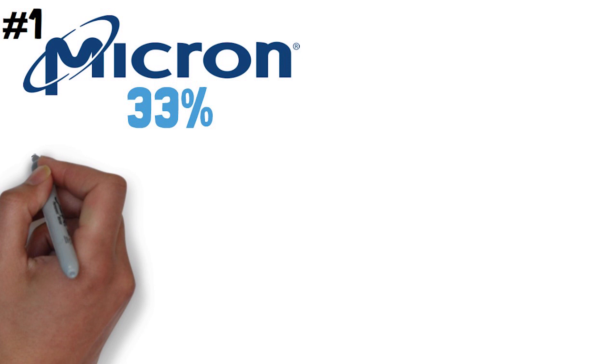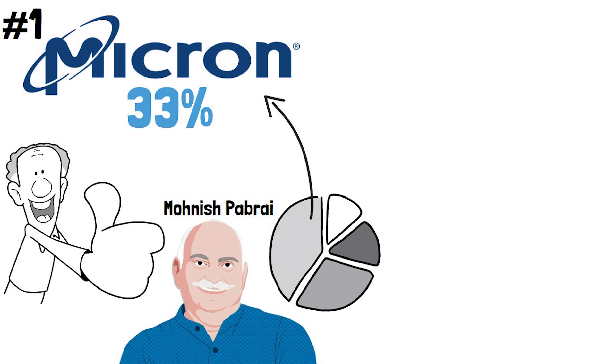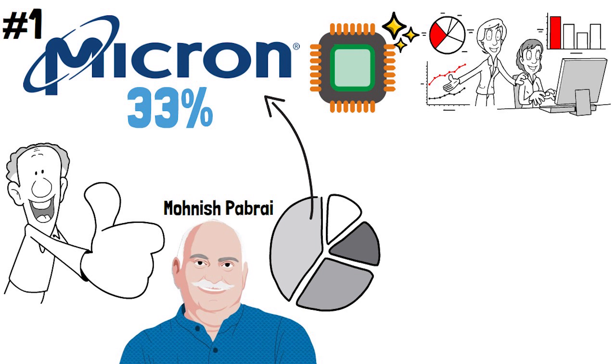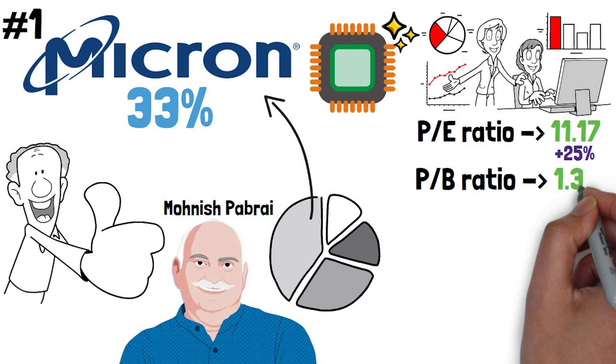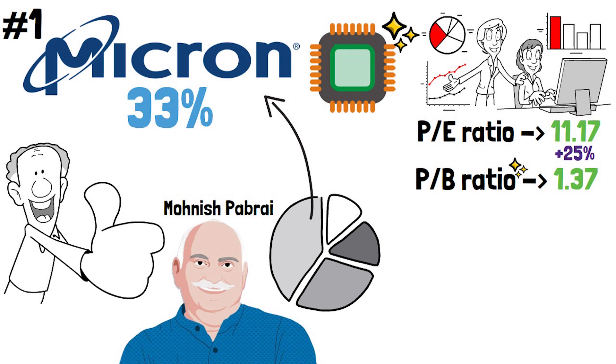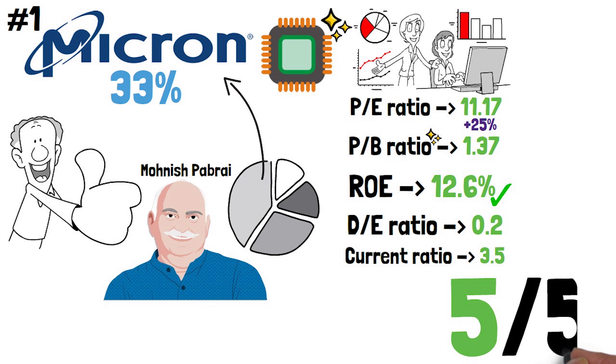The top stock of Li Lu is Micron with a 33% portfolio share. I really like Micron as well — Monish Pabrai, another renowned value investor, has a huge percentage of his portfolio in Micron. It is a leading chip manufacturing company with incredible fundamentals. It has a current PE of 11.17 after going up 25% over the course of January. The PB ratio is 1.37 — for a while it was trading at 1.1, which is quite low for such a business and the moat it has. Micron has a 12.6% ROE covering the basic efficiency criteria. From a debt perspective, the DE ratio is 0.2, which is incredible, and the current ratio is 3.5, which is beyond okay. All in all, Micron scores a 5 out of 5 and I very much like the stock.